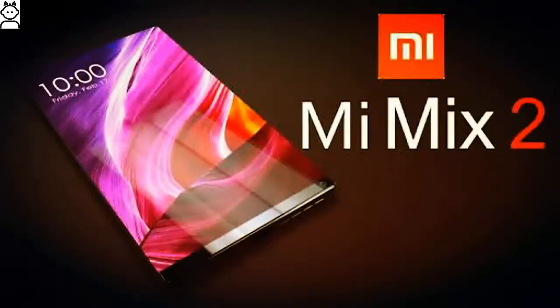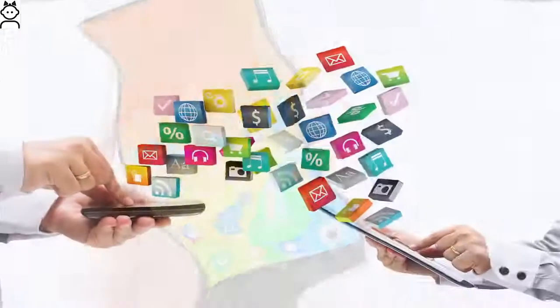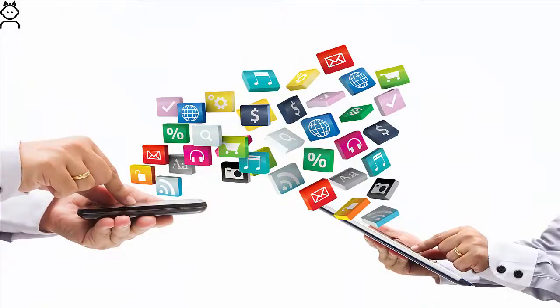Xiaomi Mi Mix 2 Release Date: The Mi Mix 2 will not officially be available in the UK, but you will be able to buy it via Chinese importers such as GearBest and Geek Buying. With the original smartphone announced in November 2016 and shipping from December 15, we wouldn't expect to see a successor to the Mi Mix until late 2017, and realistically it could be even later.